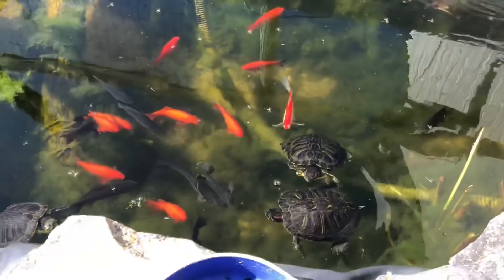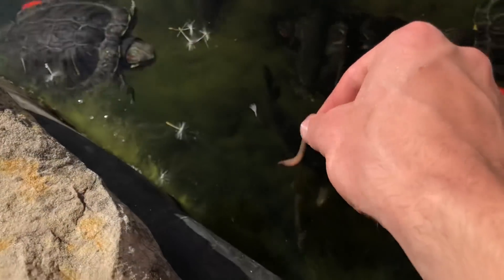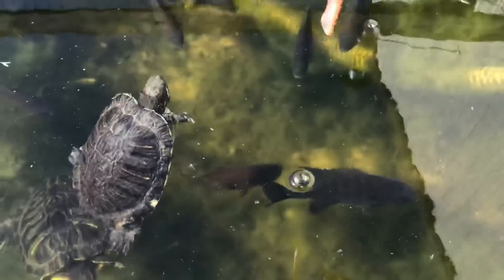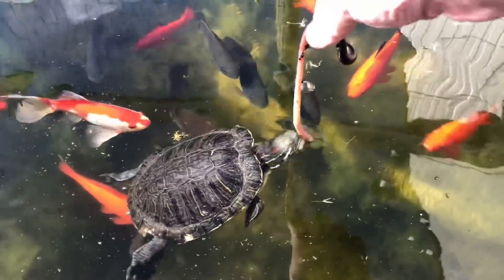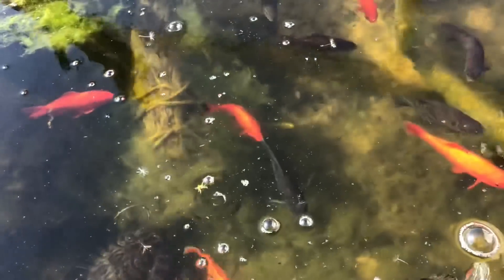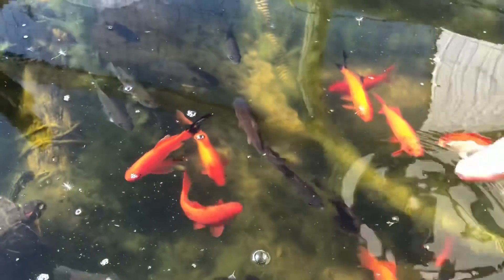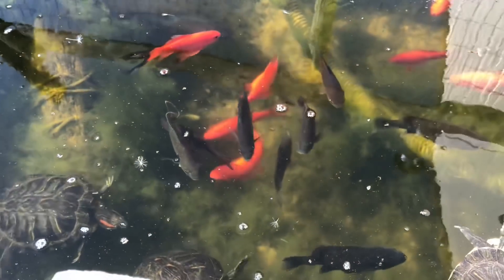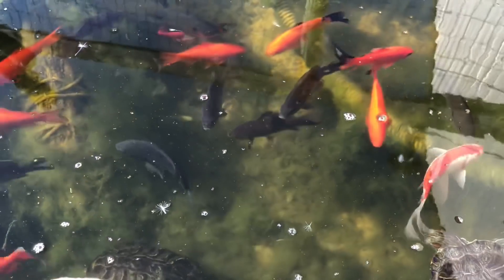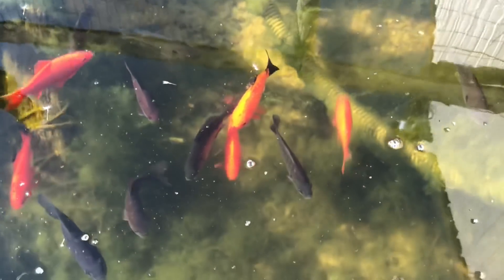We're going to be feeding them - a lot of the fish will probably be getting the worms. I'll try to give the turtles one to see what happens. Oh, that's what I thought would happen. I've got goldfish, a bluegill, and a little bass in here. The bluegill are going to be a problem - they're already starting to multiply, so I'm going to take some of them out this year.